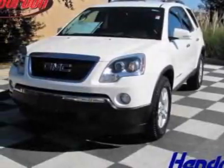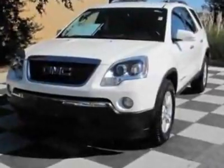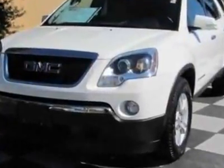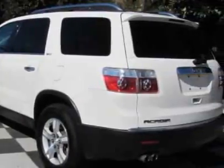Check out this certified pre-owned 2008 GMC Acadia. This Acadia has just under 56,000 miles. For your protection, this vehicle has a full factory warranty.